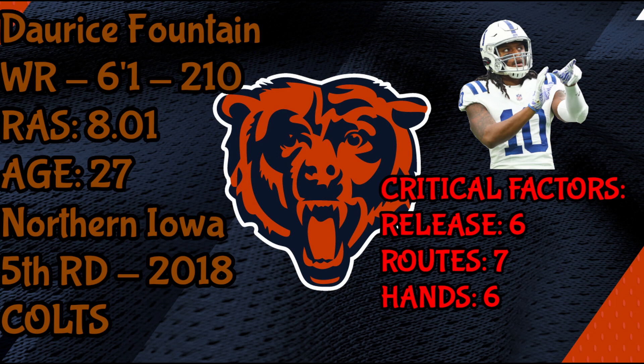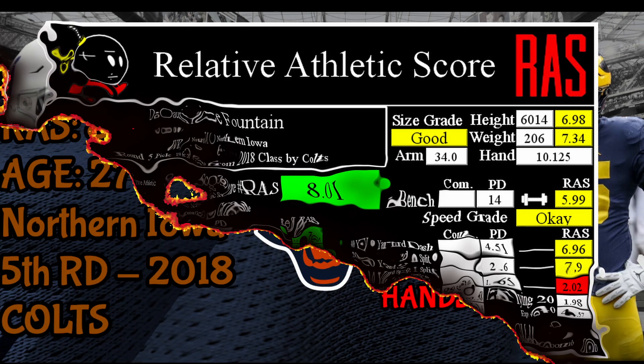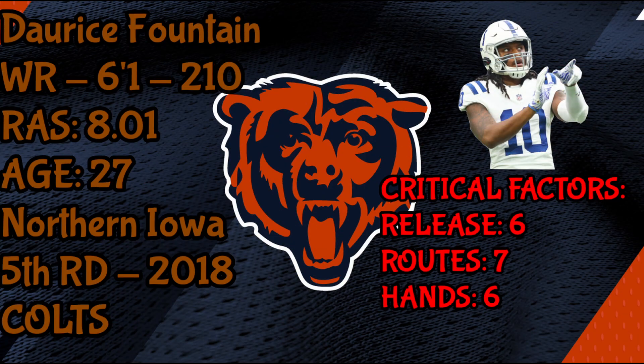Fountain was a fifth round pick by the Colts in 2018, so Eberflus and company are familiar with him. He's 27 years old and scored an 8.01 on the RAS score. He has nice size and speed, coming in over six foot one and around 210 pounds. The Bears' critical areas for receivers are release, route running and separation, and hands and ball skills.